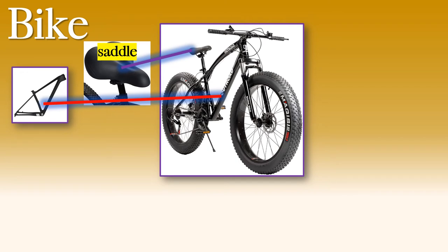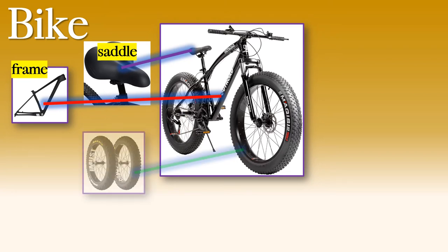What about this? This is the body of the bicycle, but we don't call it a body. We call it a frame. The frame. And of course you know these — wheels. These are the wheels. On a bicycle there are two. The part of the word bicycle, 'bi', means two.